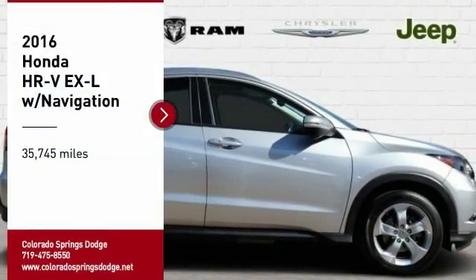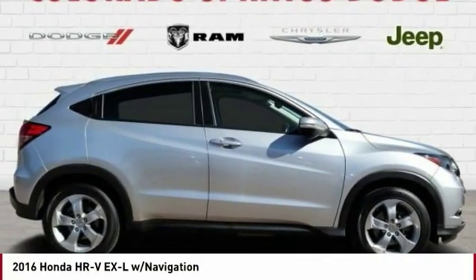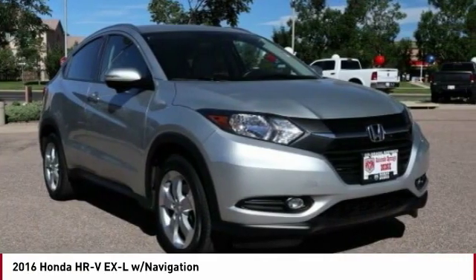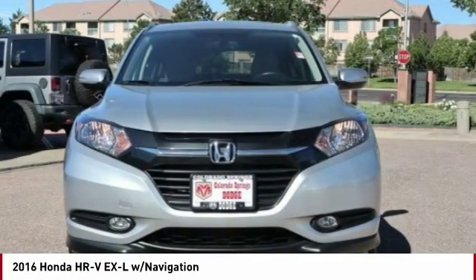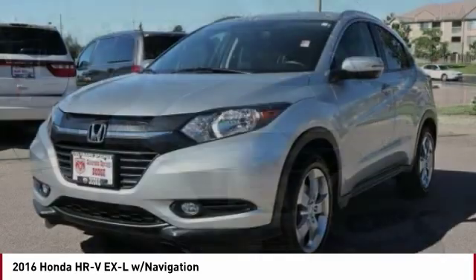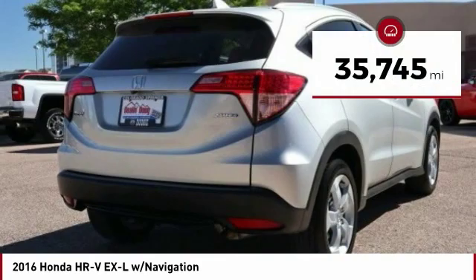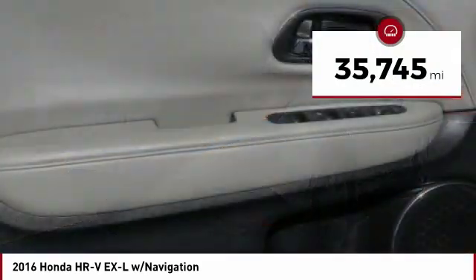Take a ride in the 2016 Honda HR-V. The HR-V has a good-looking exterior with a clean design. It comes with a well-tuned suspension and a handsome and flexible interior with tons of options to choose from. This vehicle has less than 40,000 miles.